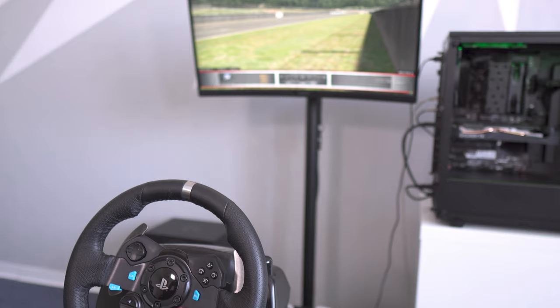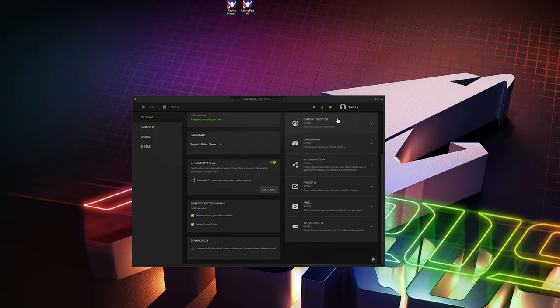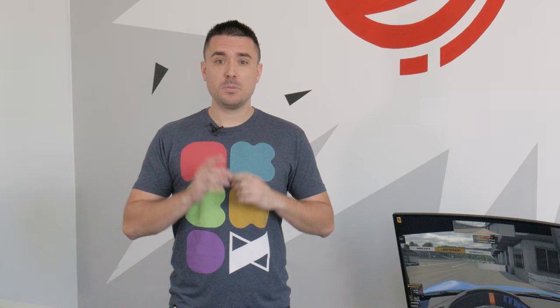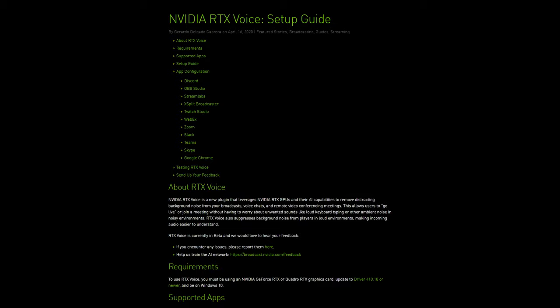Topping everything off is Logitech's G29 steering set. During testing we're using NVIDIA ShadowPlay for on-screen recording, since it has minimal performance impact thanks to NVIDIA's NVENC encoder technology. Be sure to also check out NVIDIA's RTX Voice feature if you do a lot of team talk — it can do a lot for you in terms of noise cancellation.